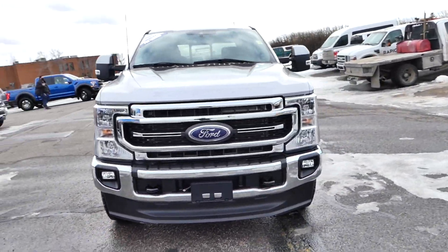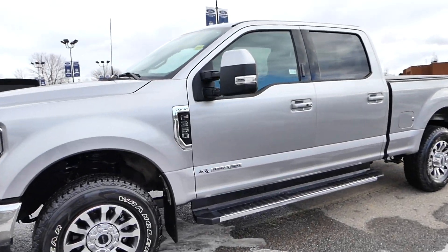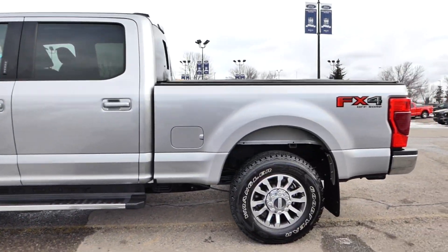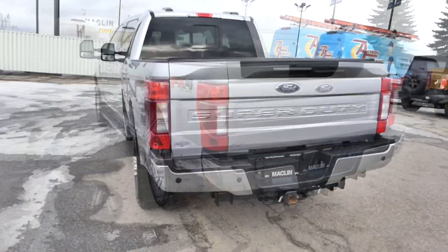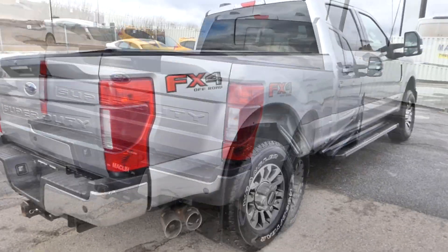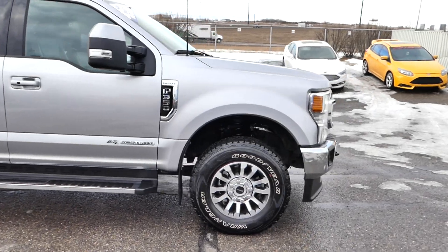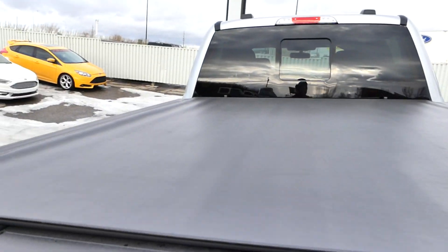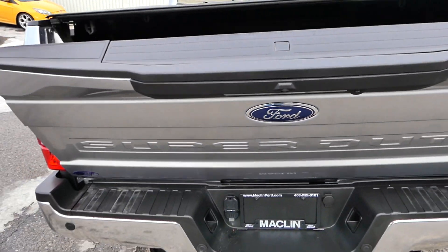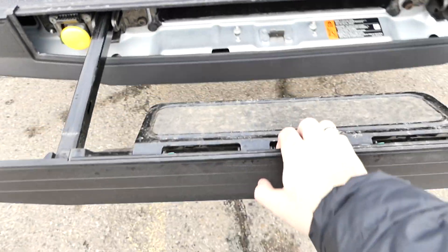Hey guys, Owen here from Macklin Ford here to show you this iconic silver metallic 2021 Ford F-350 Super Duty. This Super Duty is very well maintained with absolutely no accidents. It comes packaged in the Lariat trim with a 618A equipment group and the Lariat Ultimate package, with a 6.7L Powerstroke diesel V8 engine.